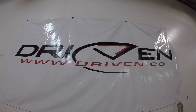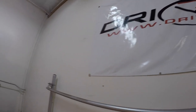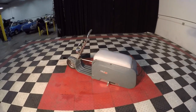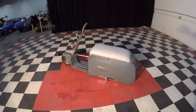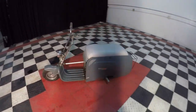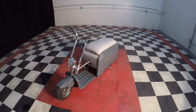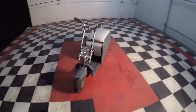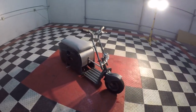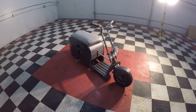Driven.co. We get some strange and interesting things here at Driven. And I don't know if they get any more strange or any more interesting than a 1962 Centaur FS4. What is this? This is a collapsible portable scooter.